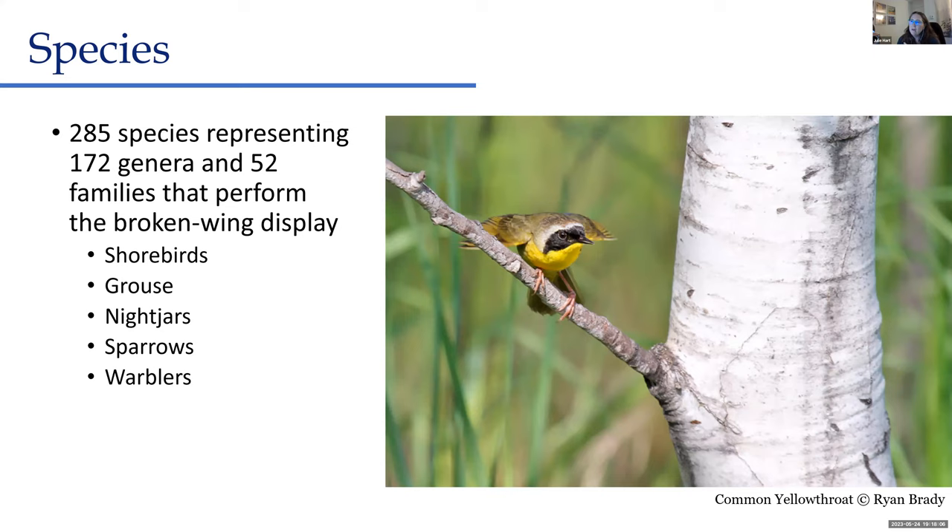A 2022 paper found 285 species documented to perform the broken wing display, from 52 different families worldwide. The most common ones here are shorebirds — killdeer, other plovers, terns, and also woodcock, which make funky sounds and scurry around. Ruffed grouse do the same thing — if a female has young on a trail, she'll stay on the ground, run around, squeal, and have her feathers sticking up to distract you while all her babies scurry off into the woods.